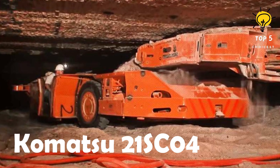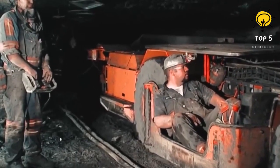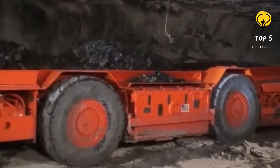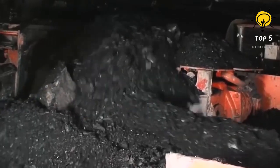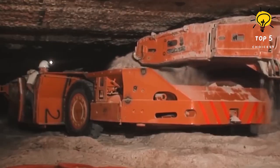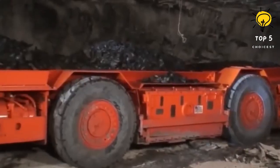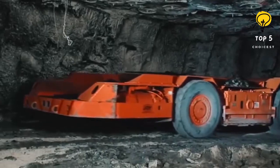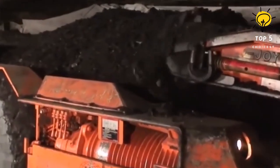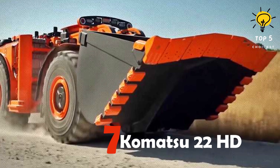Number 8: Komatsu 21SC04. The Komatsu 21SC04 is a high-productivity shuttle car manufactured in the United States, specifically designed for use inside underground mines with low working height to transport materials to the outside. With four-wheel drive capability, it can travel diagonally and is built to resist abrasion. Measuring 8.3 meters in length and 3.2 meters in width, it weighs 18 tons. It is equipped with infrared cameras and monitors for enhanced operator visibility and safety. Powered by two engines delivering 134 horsepower, it has a carrying capacity of nine tons.